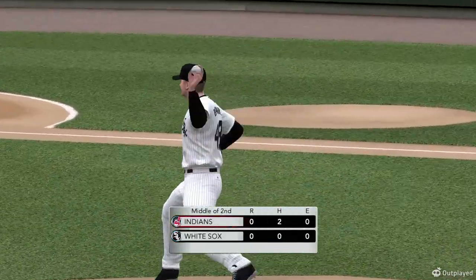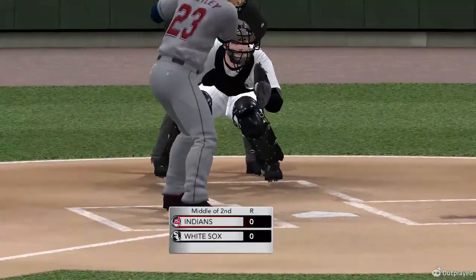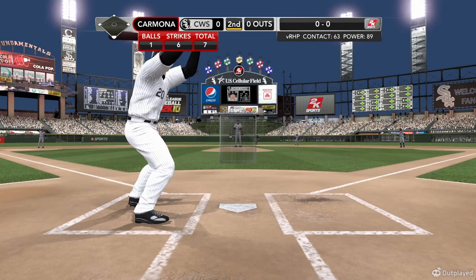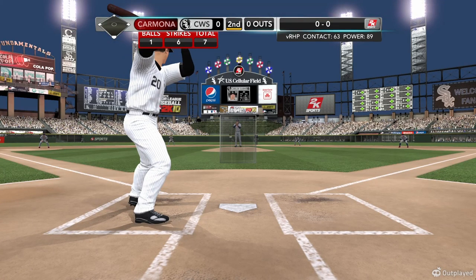No runs on a hit — they strand it. We are still without a run at U.S. Cellular Field. Leading it off, Carlos Quentin — leading the league in home runs. Number 20, Carlos Quentin.